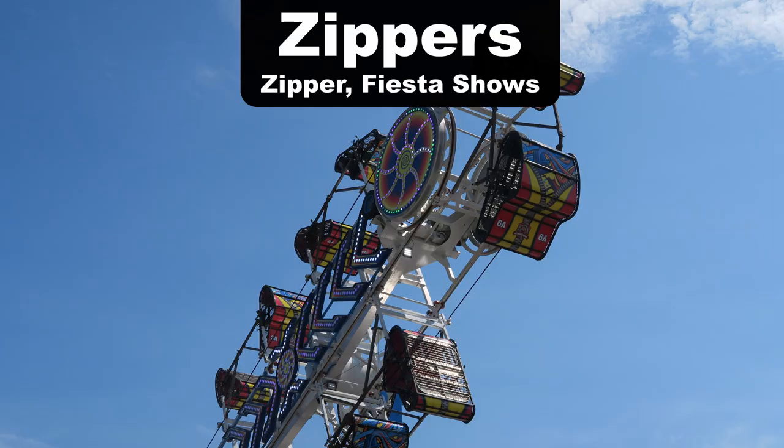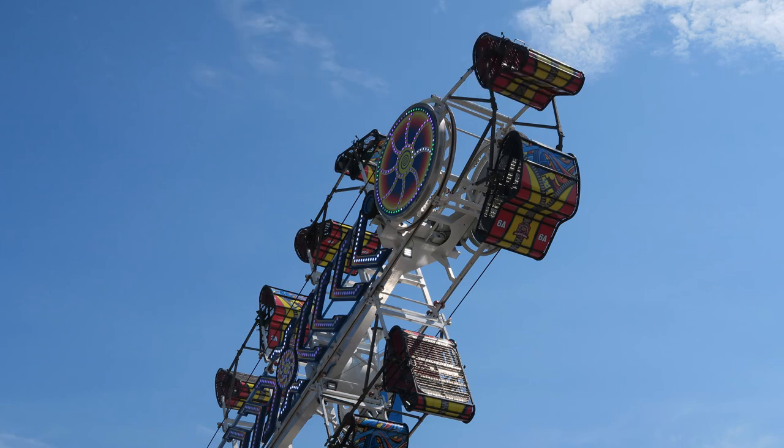Last but not least, my favorite zipper is the zipper at Fiesta Shows. I'm a bit nostalgic towards this one because it was the first zipper I ever rode, but the one at Fiesta Shows just seems to run a more intense program. Maybe it's just because they run the ride longer, but I always get a lot more flips in this one.